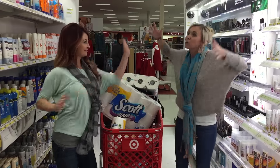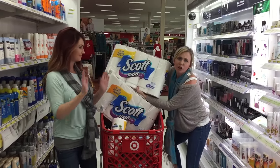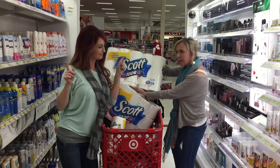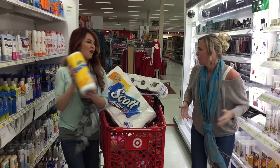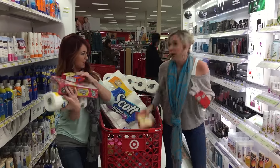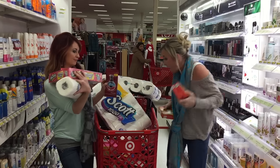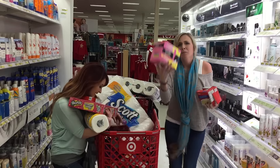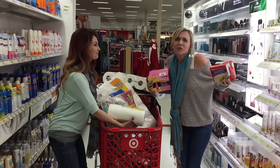And that's a wrap for our Target deal shopping! We got Scott thousand-sheet toilet paper — good for the septic tank. We got paper towels, games to play, lots of soup to slurp on because my teenage son loves it, gum to chew, and pads and liners — because who doesn't need those? That's a wrap!